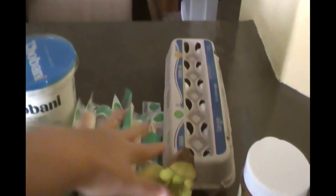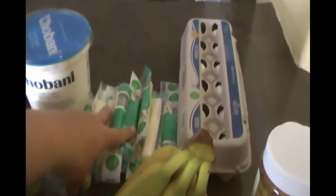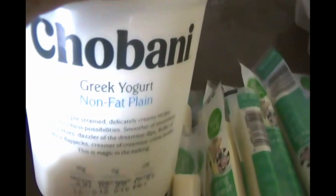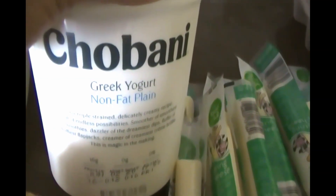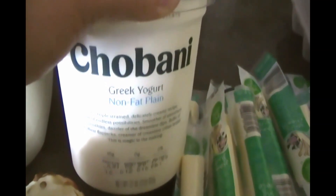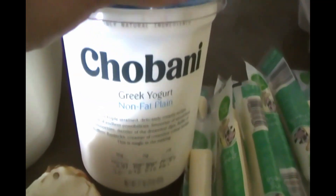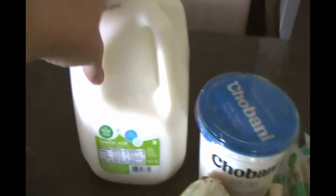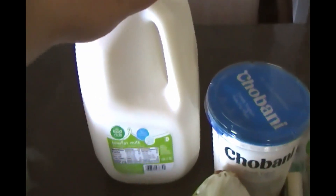I grabbed a dozen eggs and some cheese sticks — I like to have these for snacks for the kids. I'm also enjoying this Chobani nonfat Greek yogurt. I like to use it instead of sour cream as a great substitute, and the kids like to have it for breakfast once a week with some maple syrup to sweeten it. And I got one gallon of 1% milk.